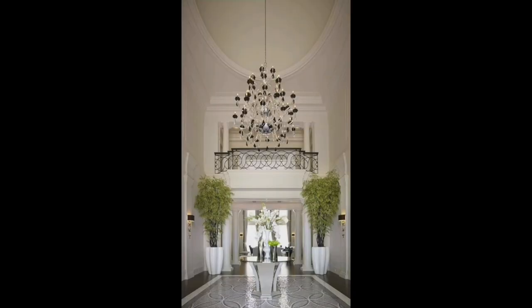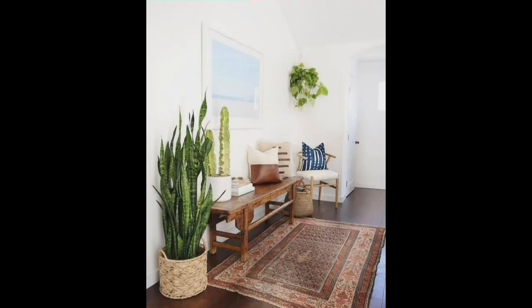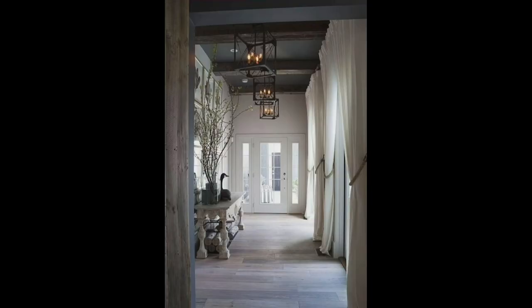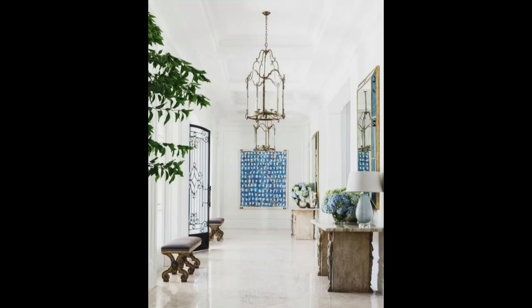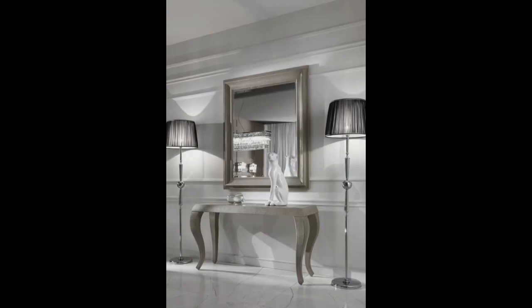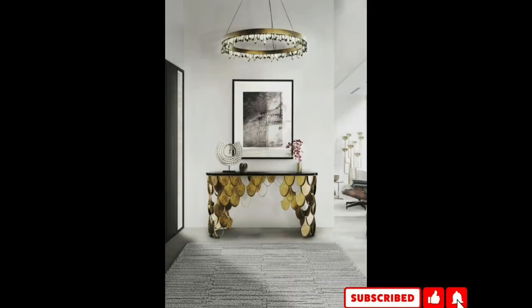Marble is another great material used in homes for centuries. It is part of the natural stone family and is classic. Aside from its beautiful colors, marble is flexible enough to be used on walls and floors. It is also naturally translucent, which exudes a glow when exposed to light. Natural stone like marble is not chemically processed, so it is also environmentally friendly.